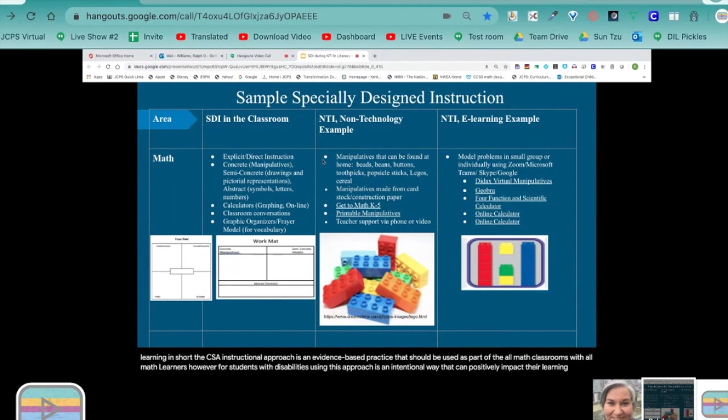Other tools that can be accessed virtually include calculators. But students also need to be explicitly taught how to discuss mathematics using specialized vocabulary and to listen to and critique the work of other peers during the learning process. The FRER model, shown in the left corner, is a good tool to use during vocabulary instruction. It allows students to record characteristics, non-characteristics, examples, and non-examples.